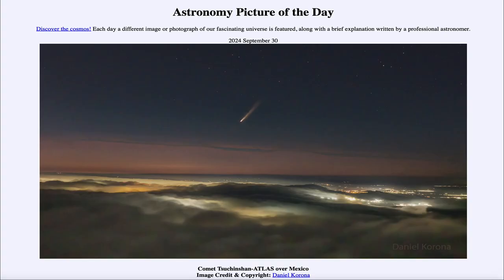Greetings and welcome to the Astronomy Picture of the Day podcast. Today's picture for September 30th of 2024 is titled Comet Tsuchinshan-ATLAS over Mexico.